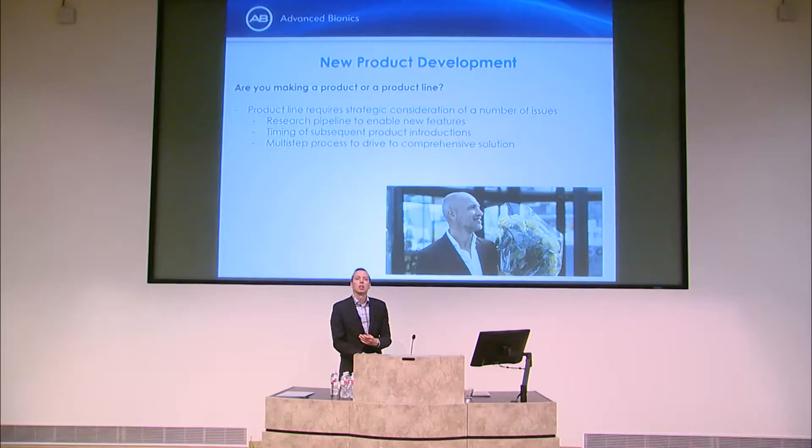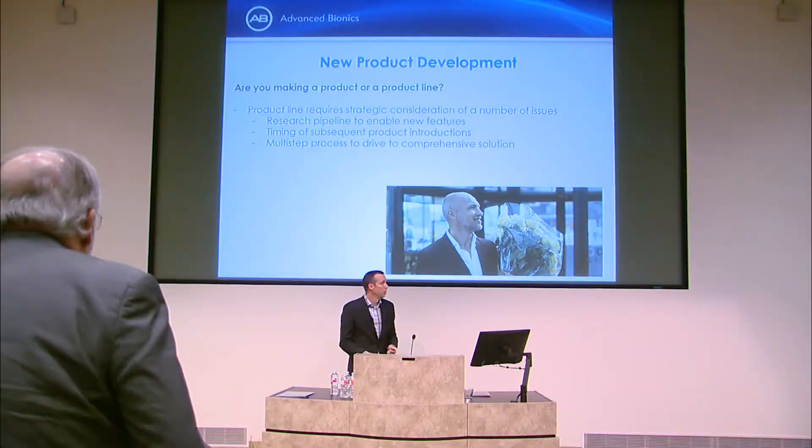Are you making a new product or a new product line? Sometimes it's a one-off to plug a portfolio gap. Other times it's a strategic choice — you build a team, invest in mobile applications, custom chips, radio protocols, and a multi-step process to get all features to market. How you think about it drives your time to market and what investments you make.